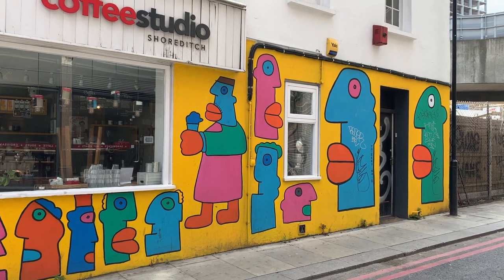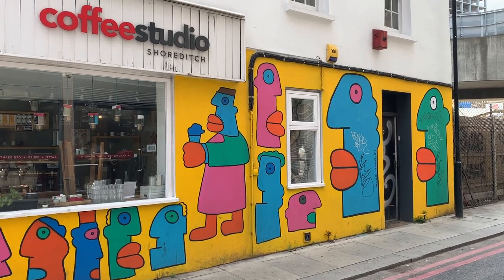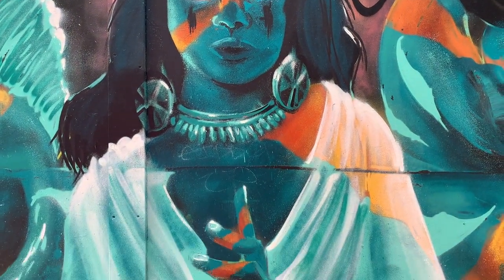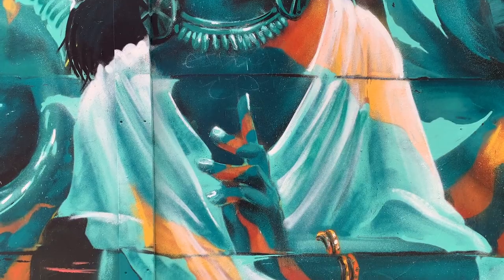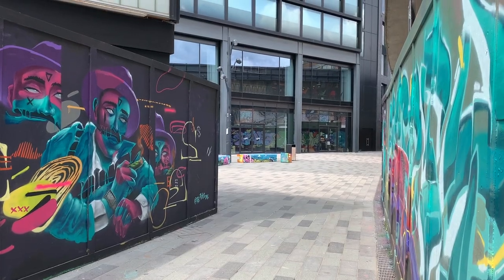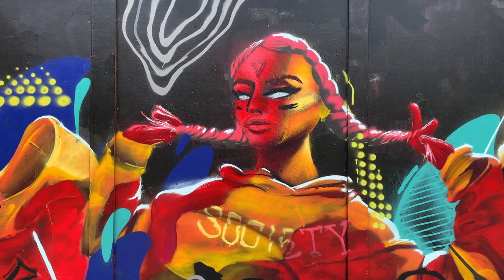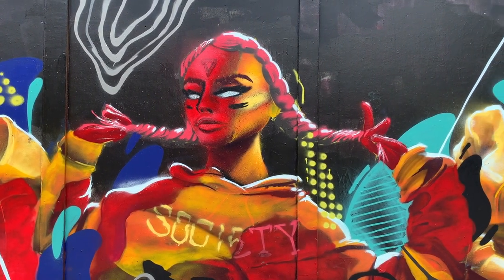Next you'll come to Holywell Lane. This street has great street art everywhere you look. Make sure you spend some time exploring the courtyard next to the street too — there's a lot of great street art and new art popping up all the time.